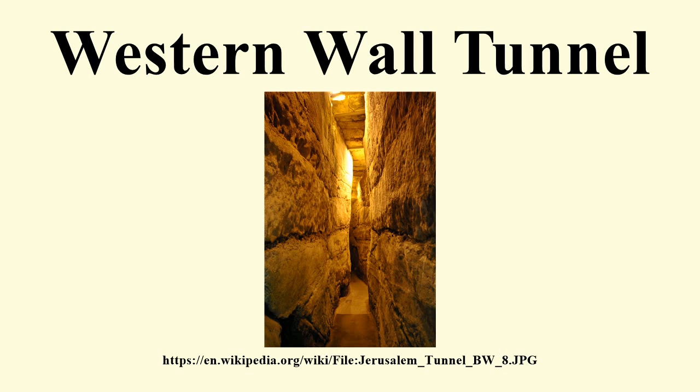British researchers started excavating the Western Wall in the mid-19th century. Charles Wilson began the excavations in 1864 and was followed by Charles Warren in 1867–70. Wilson discovered an arch now named for him, Wilson's Arch, which was 12.8 meters wide and is above present-day ground level. It is believed that the arch supported a bridge which connected the Temple Mount to the city during the Second Temple period. Warren dug shafts through Wilson's Arch which are still visible today.